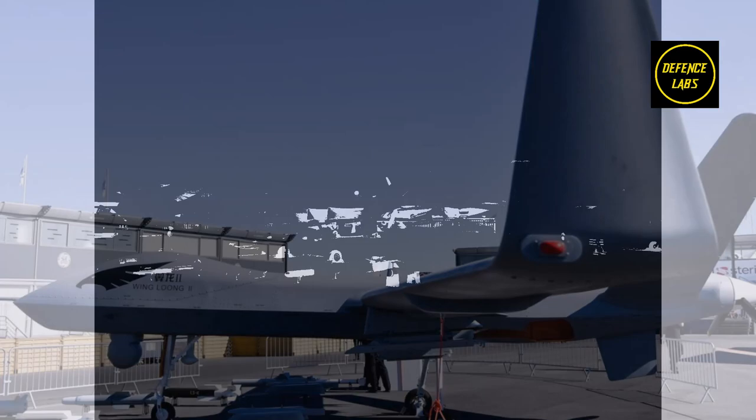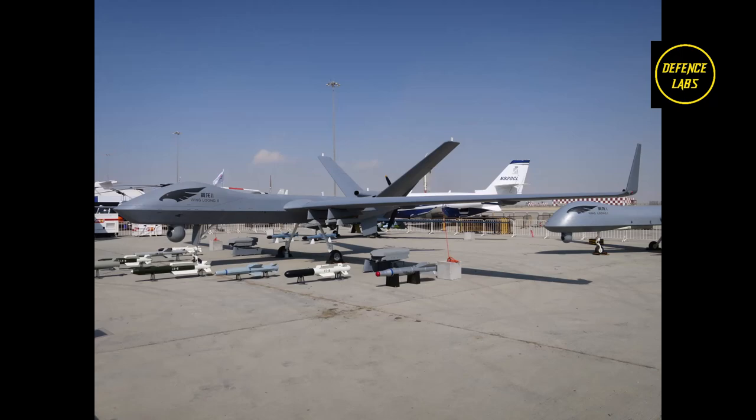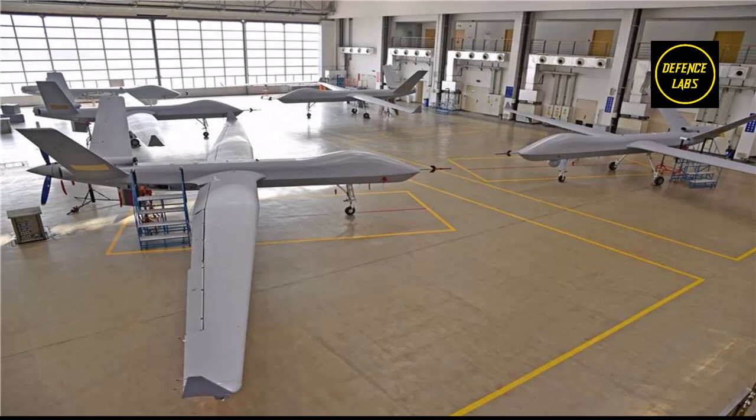Dimensions: Length 11M (36 feet 1 inch), Wingspan 20.5M (67 feet 3 inches), Height 4.1M (13 feet 5 inches). Maximum takeoff weight: 4,200 kilograms (9,259 pounds). Maximum speed: 230 miles per hour (370 kilometers per hour, 200 knots).